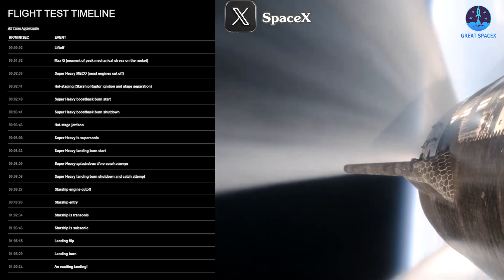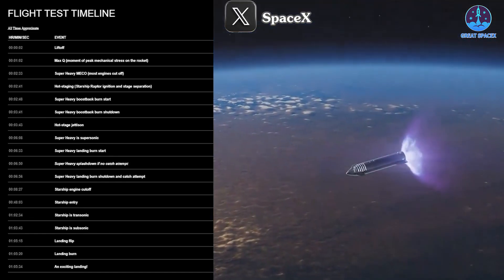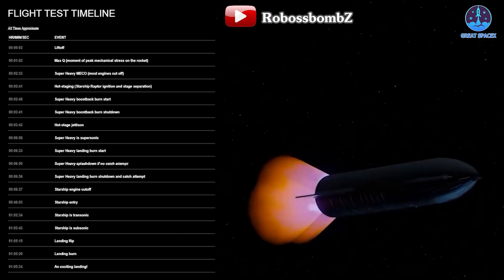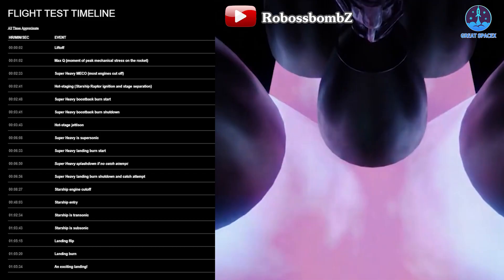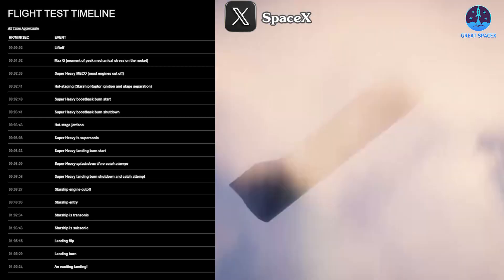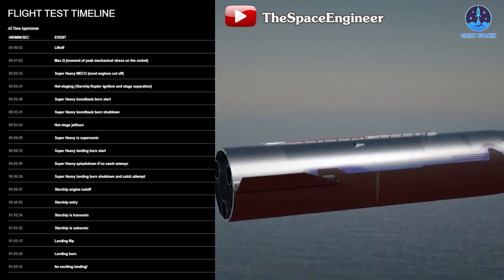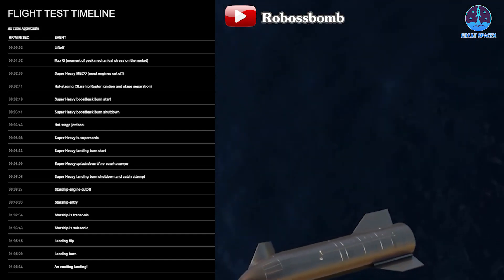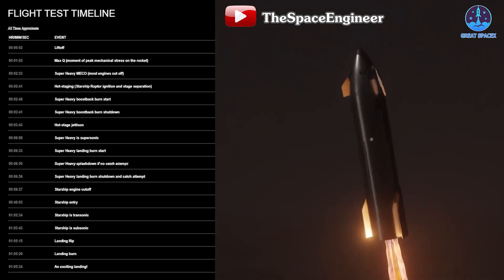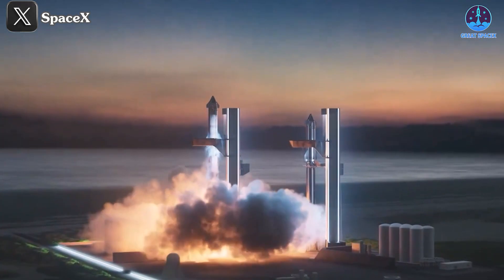After Super Heavy's journey, the Ship's engine will cut off at around T+8 minutes 27 seconds, at which point the Ship will likely reach orbit and begin a journey of over 40 minutes. SpaceX has still not added the step of igniting the engine in space on this flight. Re-entry will be conducted at T+48 minutes 3 seconds. The Ship will transition to transonic state at T+1 hour 2 minutes 34 seconds and subsonic at T+1 hour 3 minutes 43 seconds. The landing flip will be performed at T+1 hour 5 minutes 15 seconds, followed by the landing burn five seconds later, with the Ship touching the sea at T+1 hour 5 minutes 34 seconds.